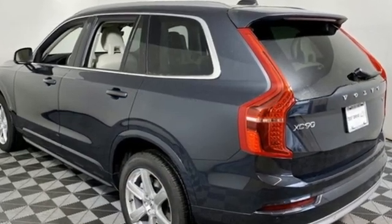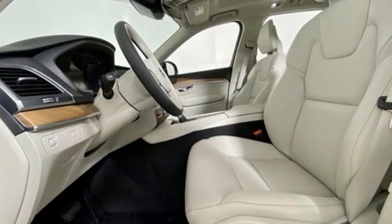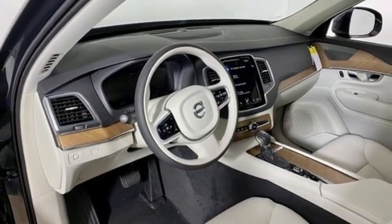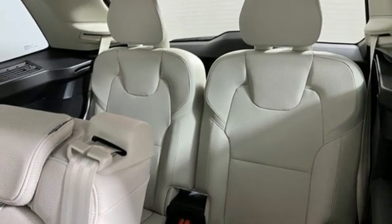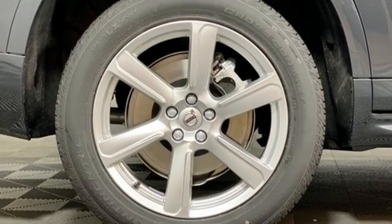Intercooled turbo inline four-cylinder engine, four-wheel drive, streaming audio, refrigerated box located in the console, multi-zone climate control, auto-dimming rearview mirror, external memory control, Wi-Fi hotspot, voice-activated climate controls, front and rear parking sensors, and autonomous cruise control.